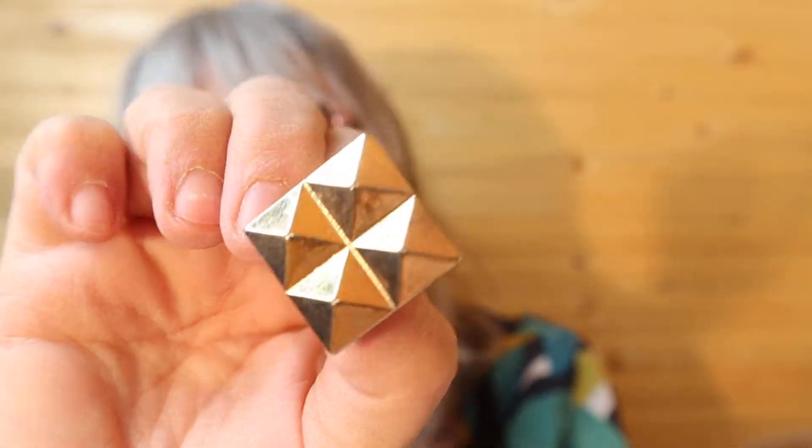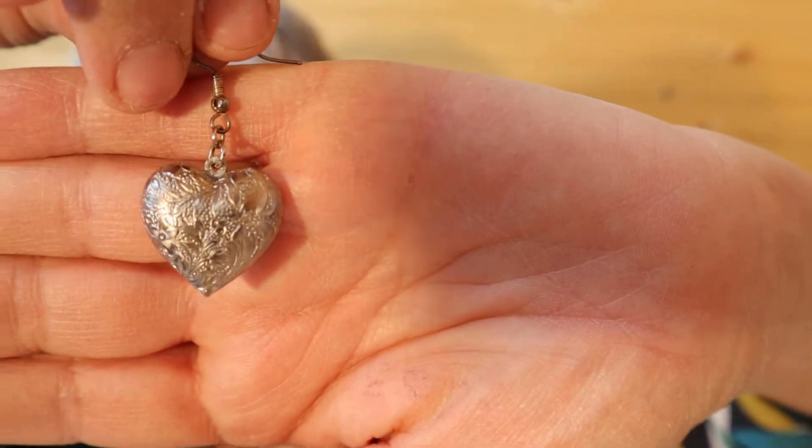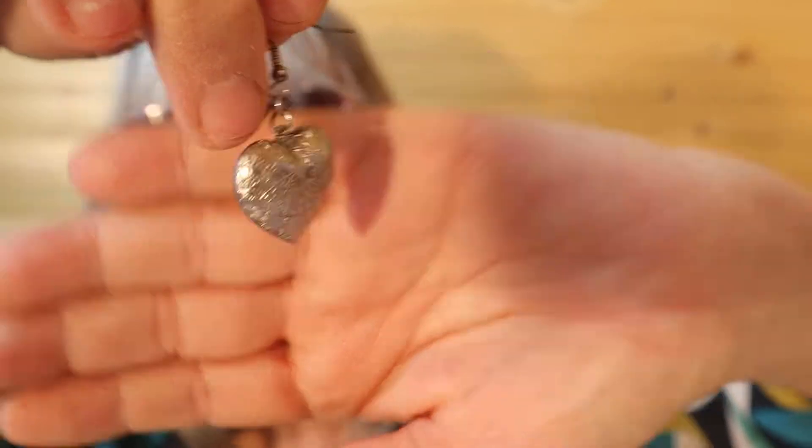There are owl lovers out there! These look a bit worn, so I'd probably put them in my crafting. These are heart-shaped, kind of engraved, etched. These are pretty.